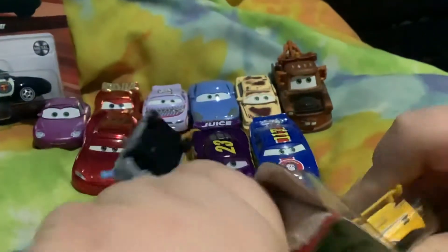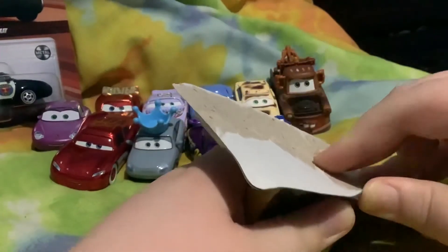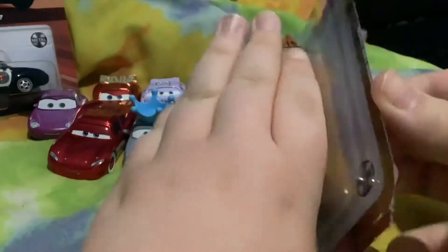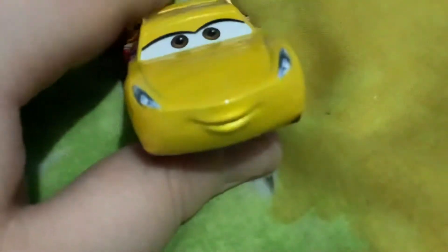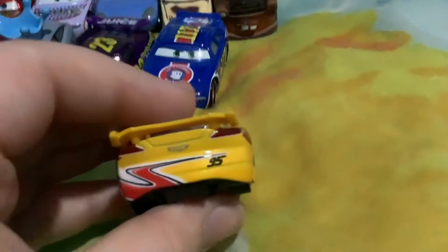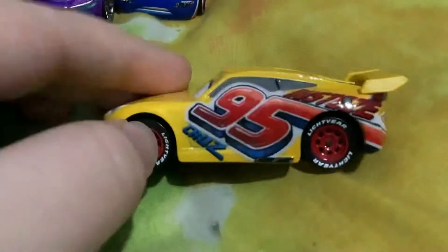Let's open them up. And here we go. So let's put this Cruz Ramirez out of the package. She has the yellow paint job with the spoiler around it, and it says 95 on the back. Very nice. And on the side it says Rusty's 95 Cruz.